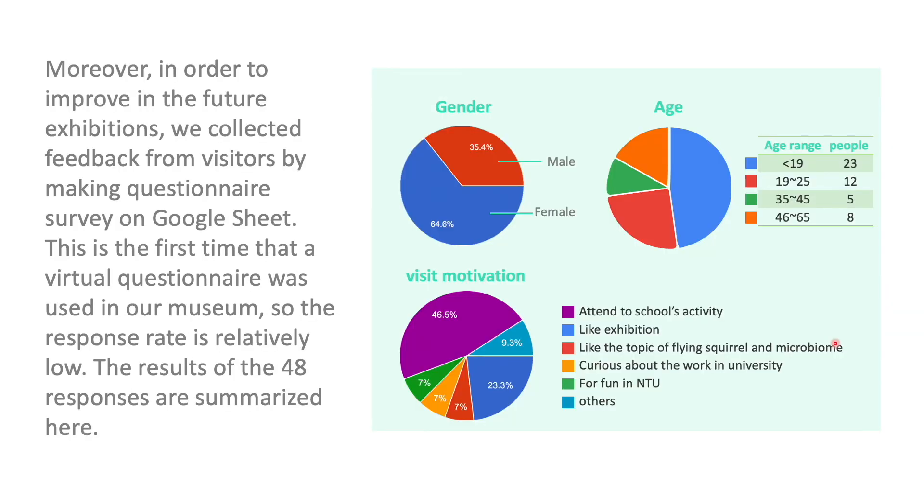Moreover, in order to improve future exhibitions, we asked for feedback from visitors. The gender, different age groups, and reasons why they visited this exhibition are shown in the following data. School activity attendance and interest in the exhibition were the two main reasons visitors came.